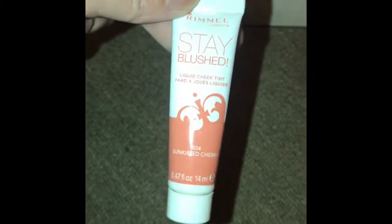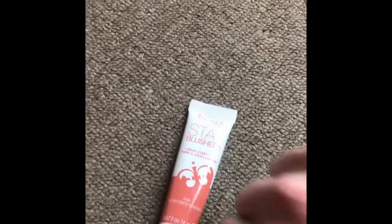This next one is a cream and it's by Rimmel London. It's Stay Blushed Cream in the shade Sun Kiss Cherry.